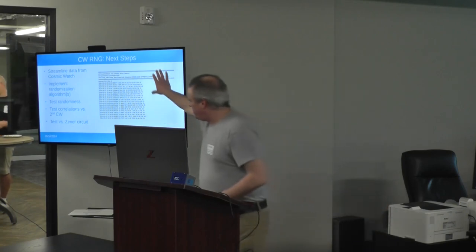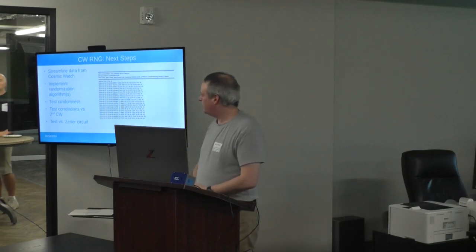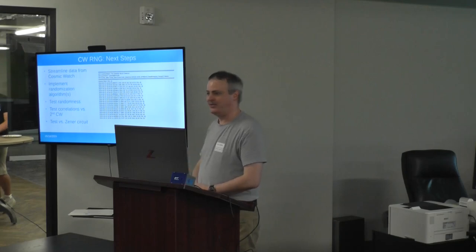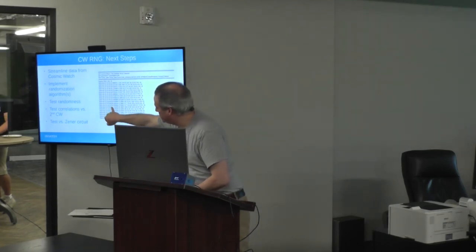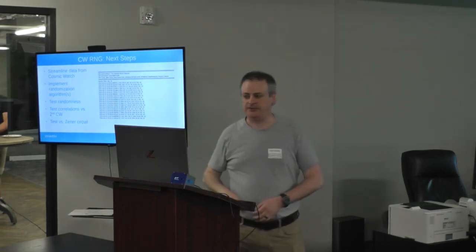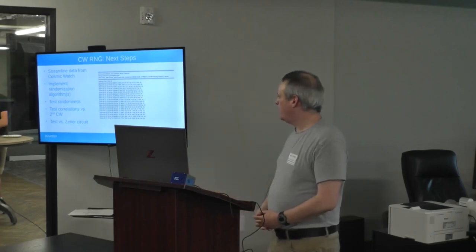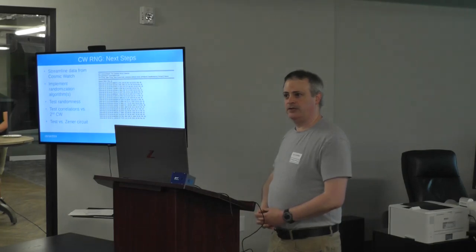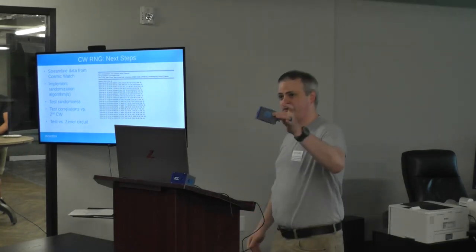Here's a sample of the default data output of the Cosmic Watch. The big thing here is going to be these timestamp numbers — those are going to be the source of the randomness, because those are what we expect to be random. That's the idea: a hardware random number generator from a cosmic ray detector.